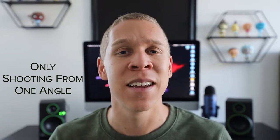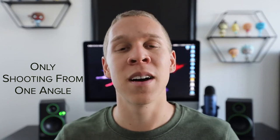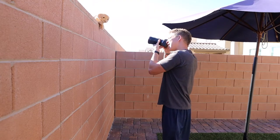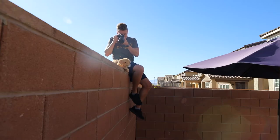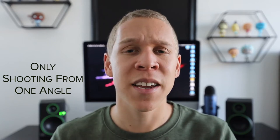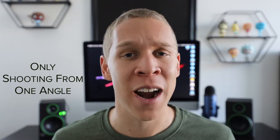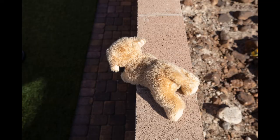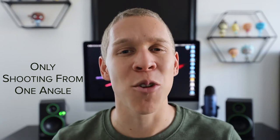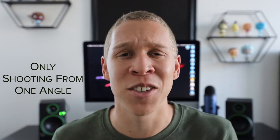As a photographer you want to add something different and make your photos look more dynamic than what the naked eye sees. Taking photos from different angles and perspectives lets you show the world from a different point of view — things your audience can't see because they only see things from eye level. Taking photos from eye level isn't bad, but it won't add anything different. When you show your creative side, people appreciate your work even more, and once you start shooting from different angles, eye-level shots just won't cut it for you anymore.